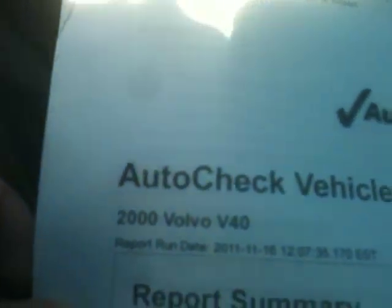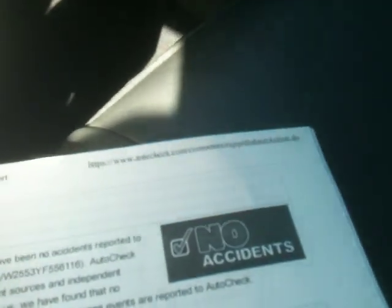Let me tell you a little more about the car. Here's the AutoCheck history report — 2000 Volvo V40. No accidents. It has an AutoCheck score — the range is from 44 to 66 — and this car is actually a 77, so it's actually off the chart. The car obviously has no accidents, no issues, nothing. The car is in great shape. Just to recap, the range is 44 to 66 and it's a 77, and like I said there's no accidents.